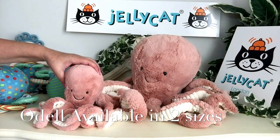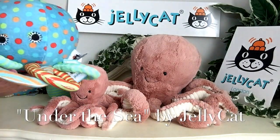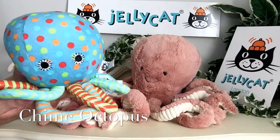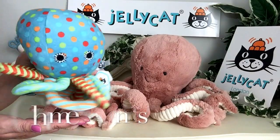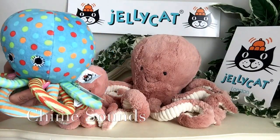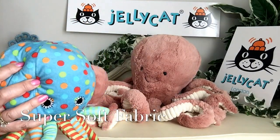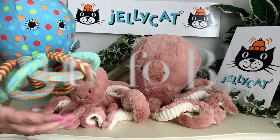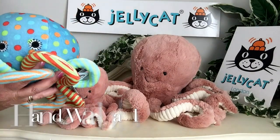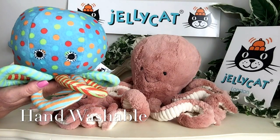To carry on this wonderful collection from under the sea, we've got some new characters as well. This is an octopus, but this is a chime octopus. So if he gets shaken about, he makes a lovely chinking sound. He's been made of this very soft fabric and he's absolutely perfect from birth for any little one. He's also able to be hand washed in some lovely warm soapy water.